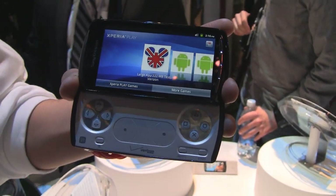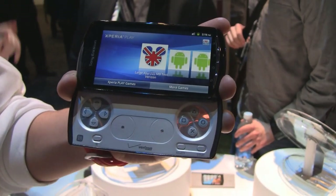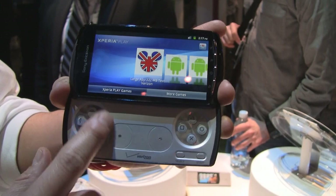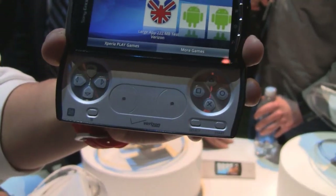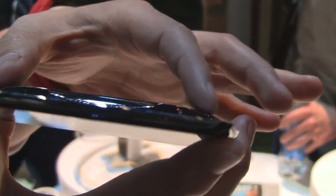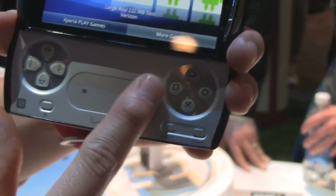As soon as you open up the slide-out keyboard, the first thing you'll notice is that the PlayStation keyboard is on there. It's the world's first PlayStation-certified handset, with a D-pad, X, square, circle, and triangle buttons, as well as select and start. We also have the shoulder bumper pads on the back — the L and R buttons — as well as the touch analog joysticks.